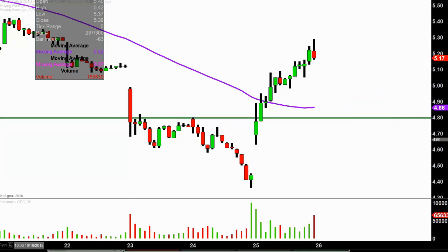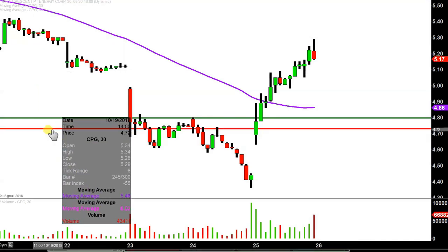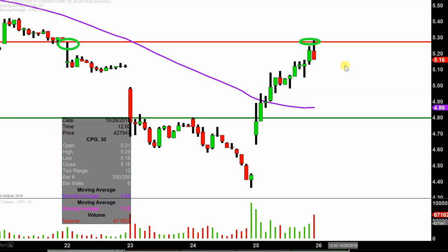What about levels of resistance — in terms of where the sellers are currently hanging out? There seems to be a level right here around $5.25. If you go back through the history, you can see back here it acted as resistance, and then fast forward into today, it acted as resistance again. I'm not saying $5.25 can't be broken or anything like that — I'm just saying it makes sense why that price area did indeed act as resistance as a whole.